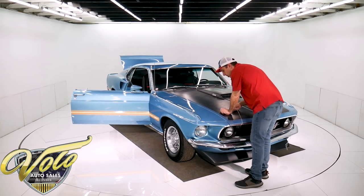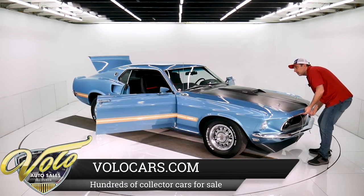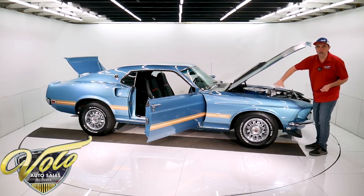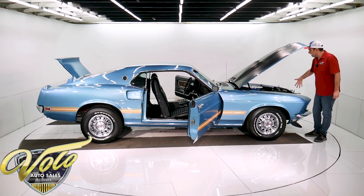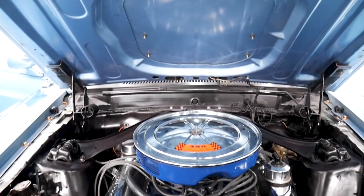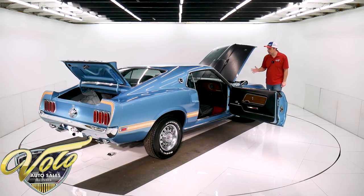I do have the Marti report. This is a genuine Mach 1 S-code 390 four-speed car, and this is the factory color called winter blue. The metal flake is laid out real nice and even and the clear coat is real glossy — it's a nice glossy wet-looking car. The engine bay is all really nice. The spot welds and seams look really good to me — it's painted a semi-gloss black. The motor has a nice Ford blue paint job on it. The chrome air cleaner and valve covers look new.